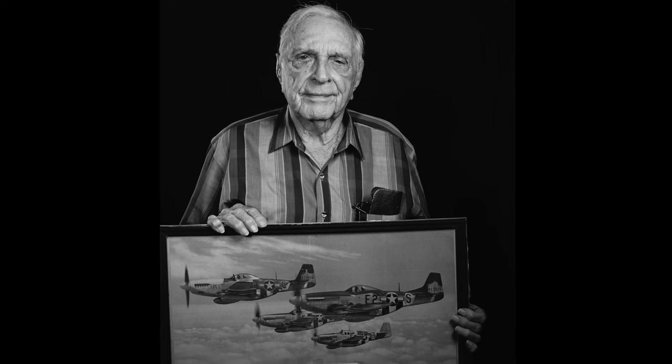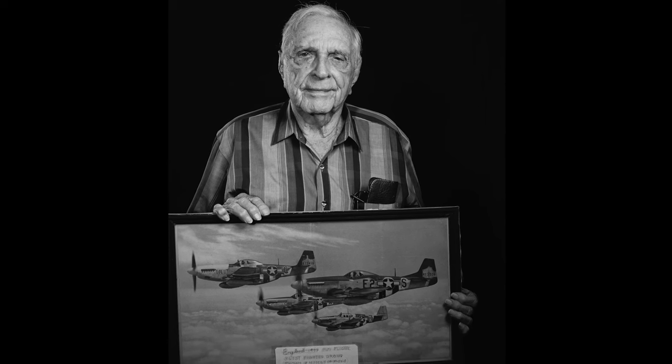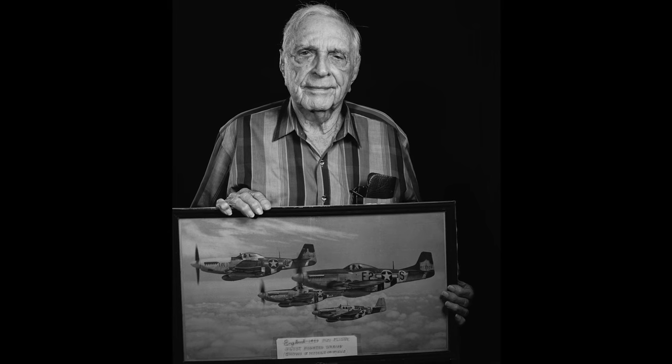Do you know that engine started running and never missed another beat and took me home? The maintenance people could not find anything wrong with the engine. You know what they claimed happened? When I ran out of fuel on my external tanks, air got into the fuel lines, and when I got down to low altitude, the pressure pushed it out, and the engine started running. That's their version. My version is the good Lord saved me for you to take my picture today.